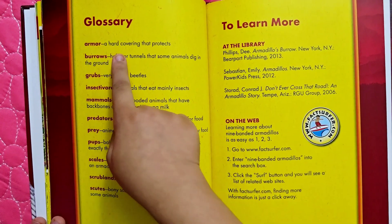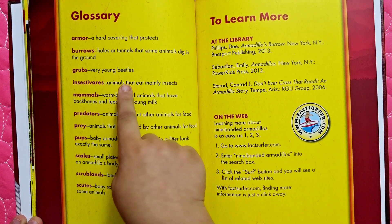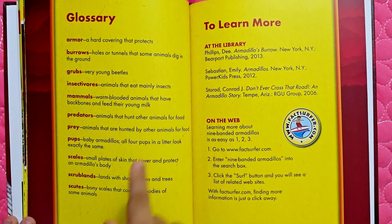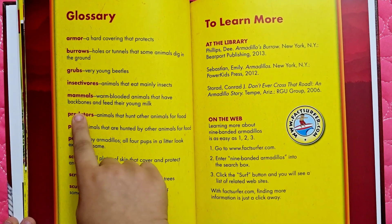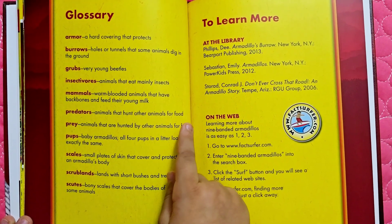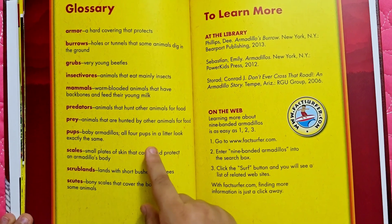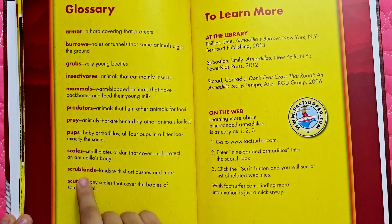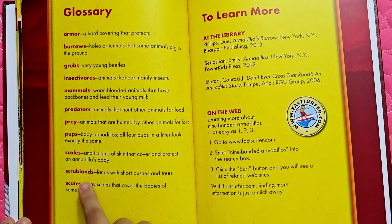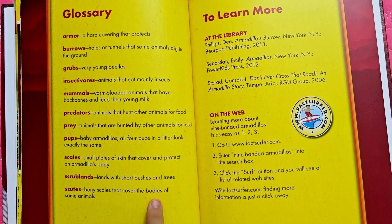Glossary: Armor — a hard covering that protects. Burrows — holes or tunnels that some animals dig in the ground. Grubs — very young beetles. Insectivores — animals that eat mainly insects. Mammals — warm-blooded animals that have backbones and feed their young milk. Predators — animals that hunt other animals for food. Prey — animals that are hunted by other animals for food. Pups — baby armadillos; all four pups in a litter look exactly the same. Scales — small plates of skin that cover and protect an animal's body. Scrublands — lands with short bushes and trees. Scuts — bony scales that cover the bodies of some animals.